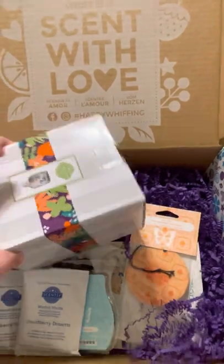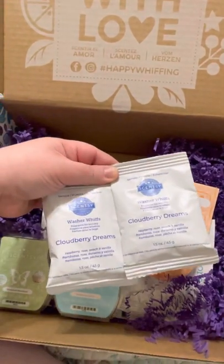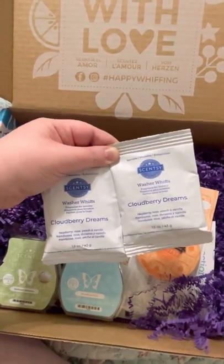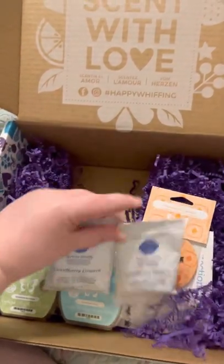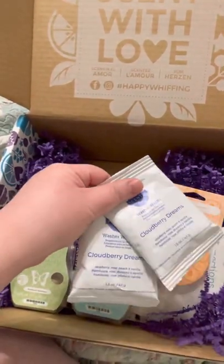I got that warmer and it comes with some little washer whiffs, which I use these anyway, but these are amazing. If you've not tried our washer whiffs, trust me, you will love them — they make your clothes smell amazing. You get two packs of these, and these are just like sample sizes, but one pack would probably do two loads of laundry, so we're looking at about four loads of laundry here.